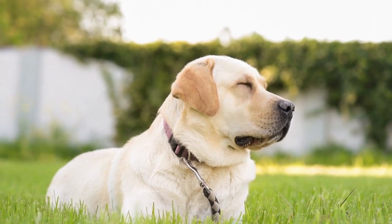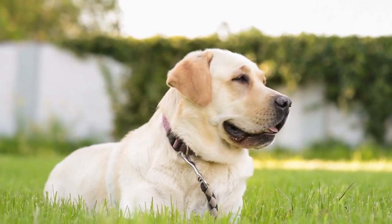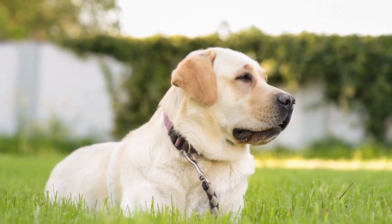Hey guys, in today's video we're going to talk about one of the most popular and beloved dog breeds in the world, the Labrador Retriever.